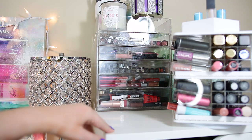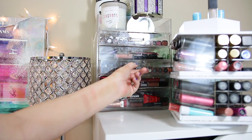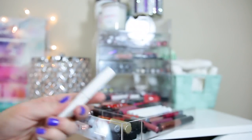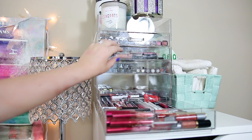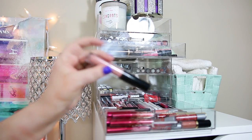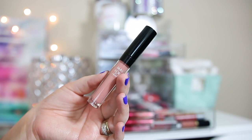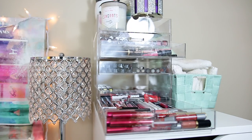On to lip products. I have a ColourPop shade in mind that I can just continuously throw on throughout the day — Lumiere, which is a mauve shade. I really like this as my everyday daytime color. For liquid lipsticks, I love my Makeup Forever ones — they're so good. I'm going to take shade 101 and shade 105, which is more of a purplish-gray tone, as my two liquid lipsticks.